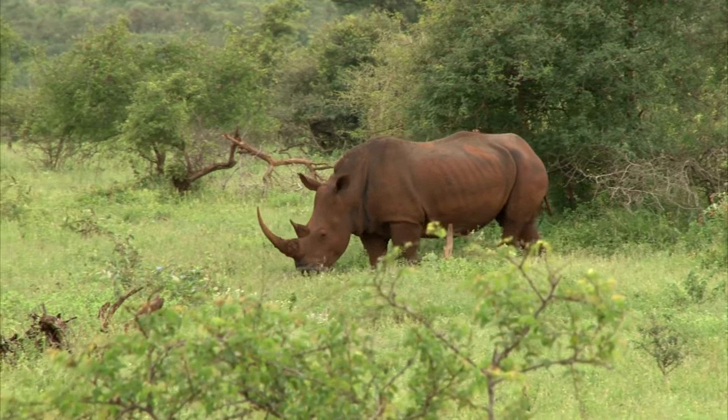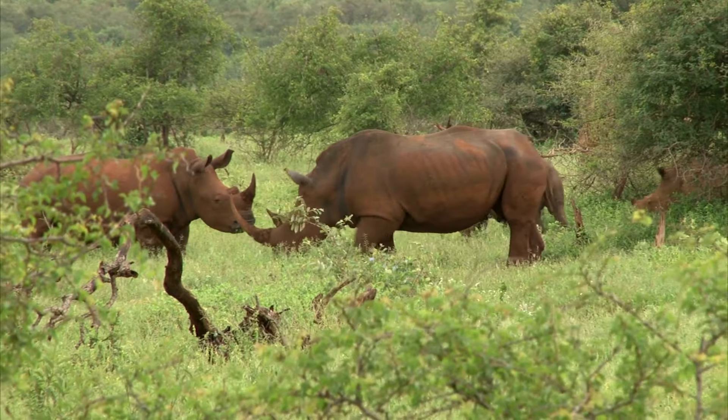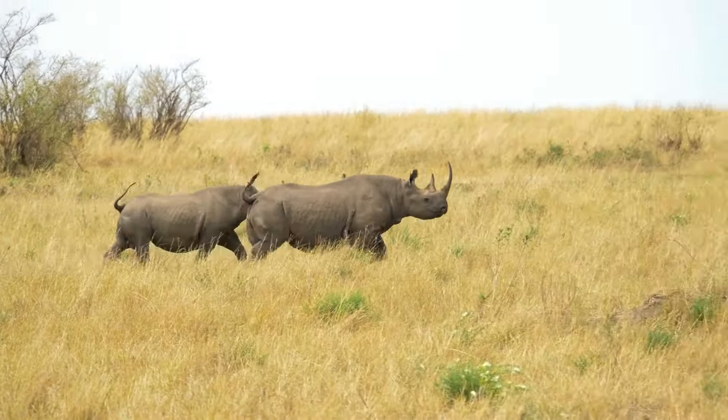Look at that magnificent creature! Rocky here is one of the largest land animals on Earth. Rhinos are huge! They can weigh up to 2,500 kilograms! That's like having four or five grand pianos stacked on top of each other! Whoa!